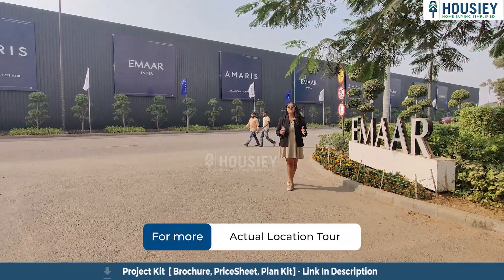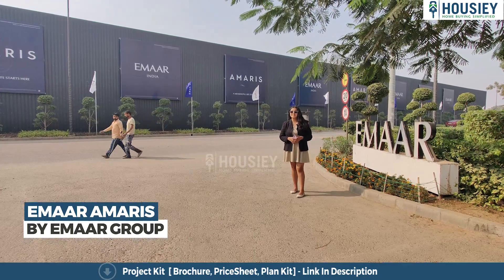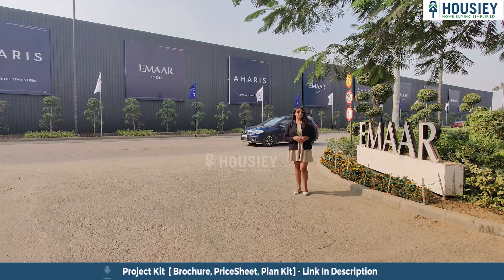Hello everyone and welcome back to Housie. Today we are here at the newly launched project MR Amaris, which is located in sector 62, Gurugram. And today we will be reviewing their project.